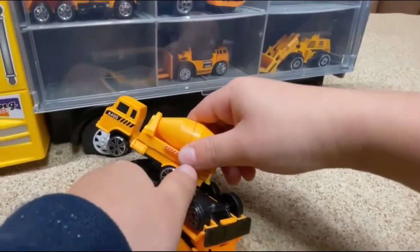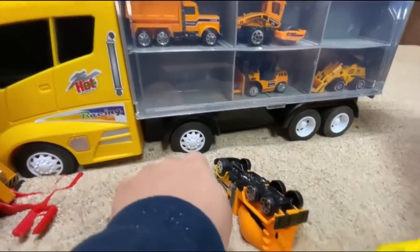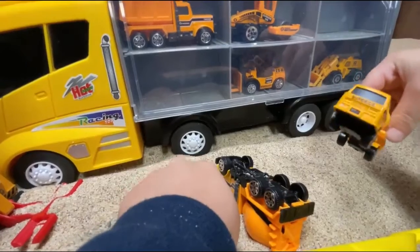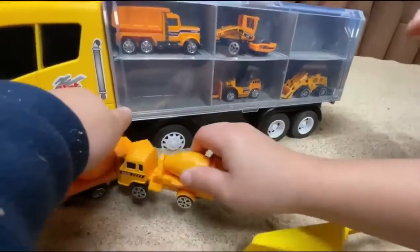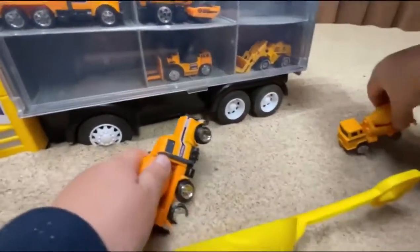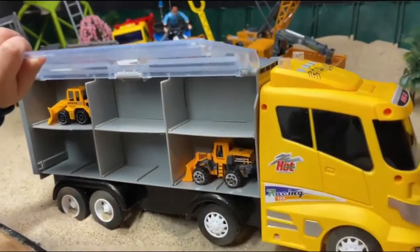Cement truck accident! What happened? Who is the driver? He's dead. Oh, no. He's dead. I'm going to call the ambulance. Take him to the hospital. He's better now. He's better now? I just thought he was dead. Why? Help.